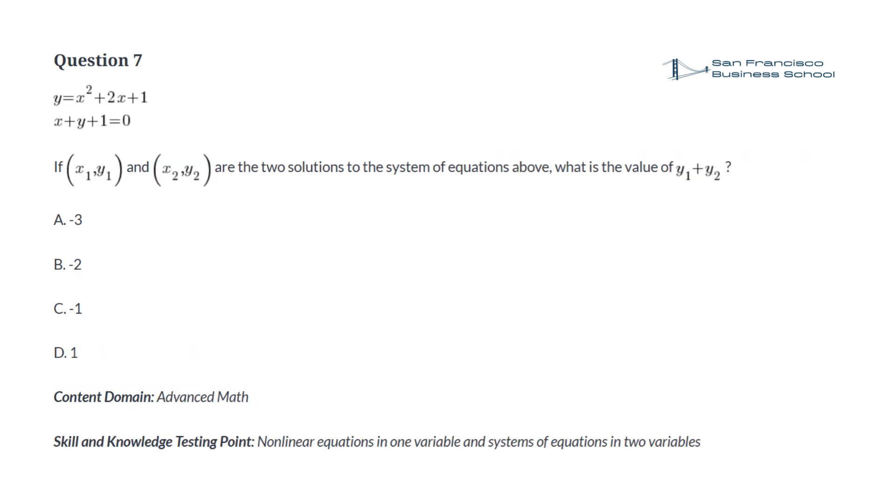Question 7. y equals x squared plus 2x plus 1. x plus y plus 1 equals 0. If x1, y1 and x2, y2 are the two solutions to the system of equations above, what is the value of y1 plus y2? a. minus 3, b. minus 2, c. minus 1, d. 1.